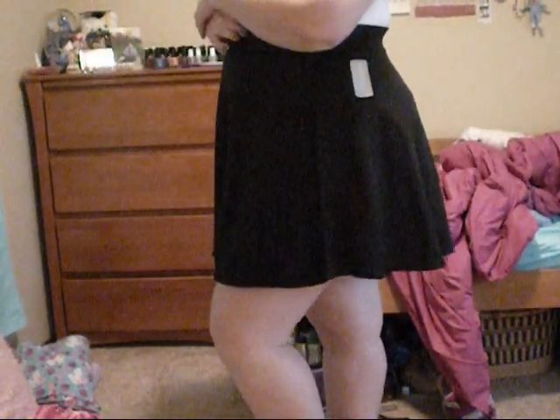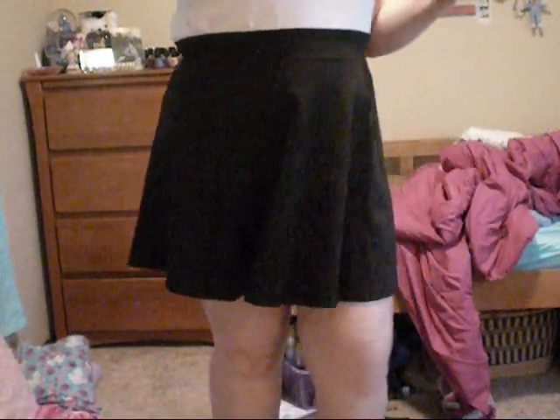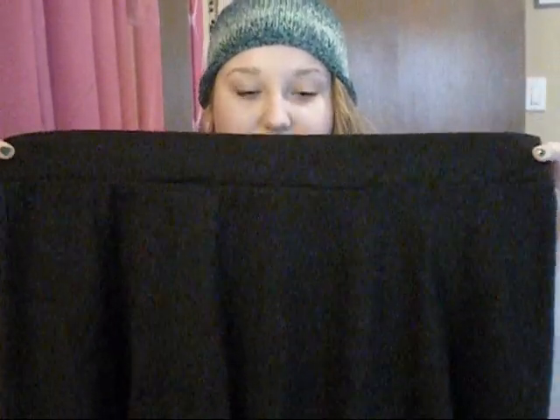The last clothing piece that I got was a skater skirt. I already have one, but this one is layered with chiffon so it's a little bit more fancy. This was $10.80. It's just a plain black skater skirt. I got it in a 3X — I probably should have gotten a 2, but we'll see. If I have to tailor it in, I will.